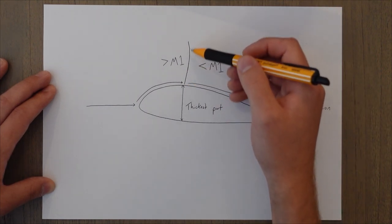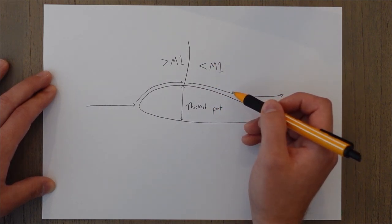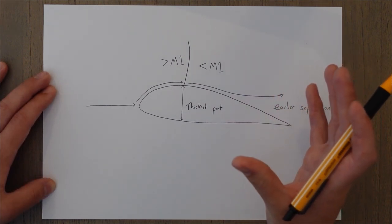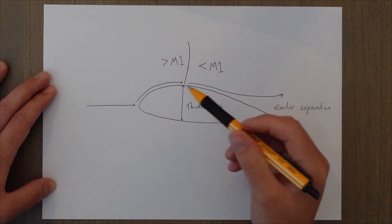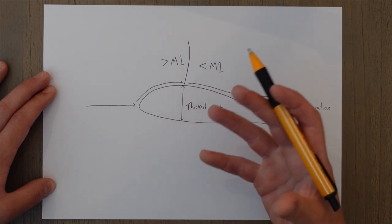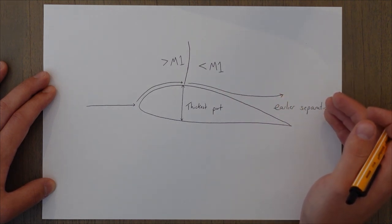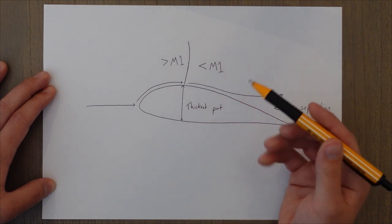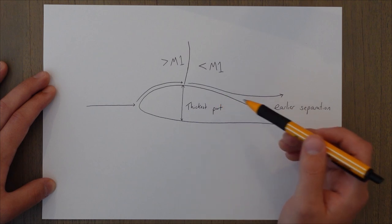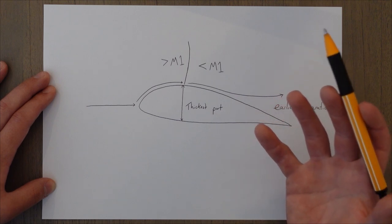This energy conversion to heat and pressure results in energy loss from the boundary layer, meaning we separate earlier. It's the reverse effect of slats: slats add energy to the boundary layer through fresh airflow, delaying separation, whereas a normal shock wave draws energy away from the boundary layer and causes earlier separation. If the normal shock wave draws too much energy it can eventually cause too much air to separate, leading to insufficient lift being produced.